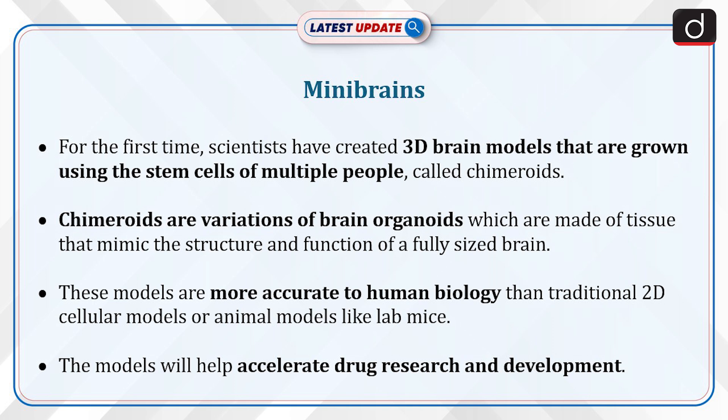For the first time, scientists have created 3D brain models that are grown using the stem cells of multiple people, called schimeroids. Schimeroids are variations of brain organoids, which are made of tissue that mimic the structure and function of a fully sized brain. These models are more accurate to human biology than traditional 2D cellular models or animal models like lab mice.